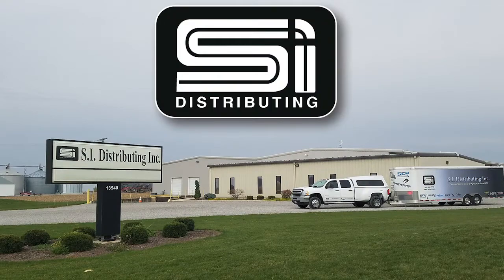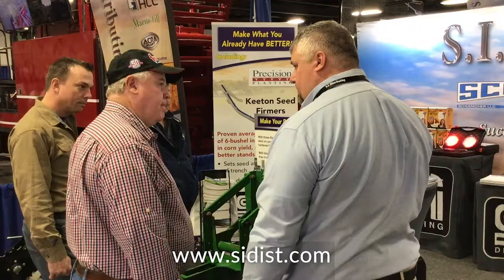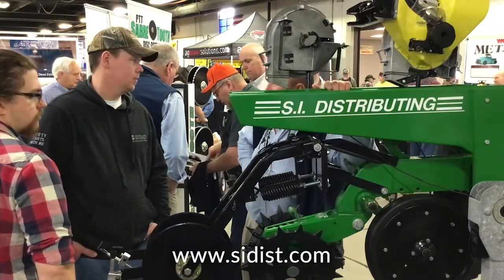SI Distributing out of Spencerville, Ohio is a company that has really grown over the past 40 years. We caught up with them recently at the National Farm Machinery Show. What we try to do here at SI Distributing is we don't want to sell every nut and bolt on every planter and combine. We really just want to hone in on the aftermarket products that increase your yield and profit for farmers. Founded in 1979 by Joe Whitney, a farmer himself, SI Distributing offers new, improving products backed by customer service to increase your farming and bottom line.